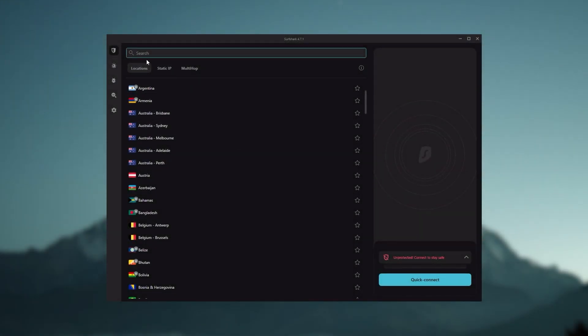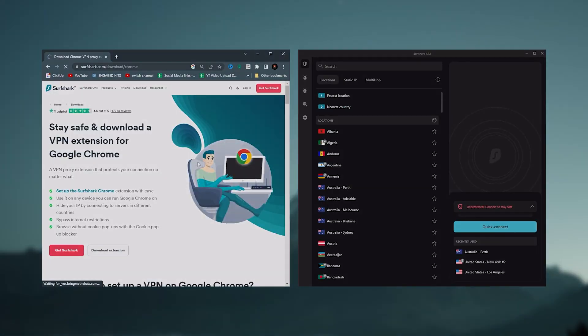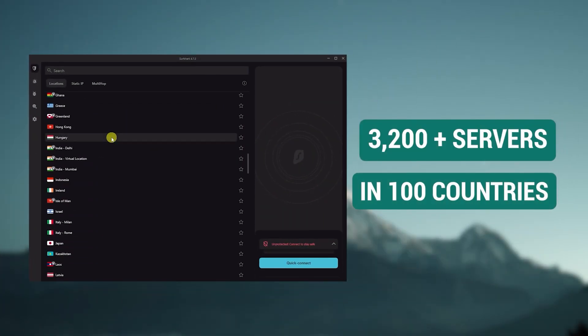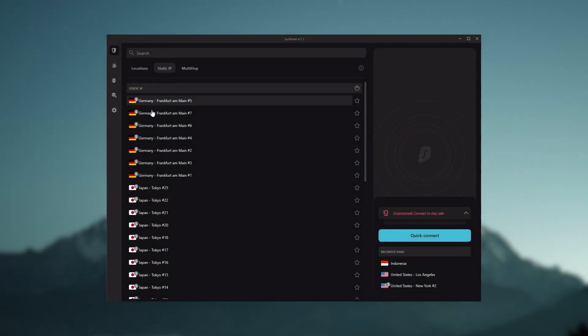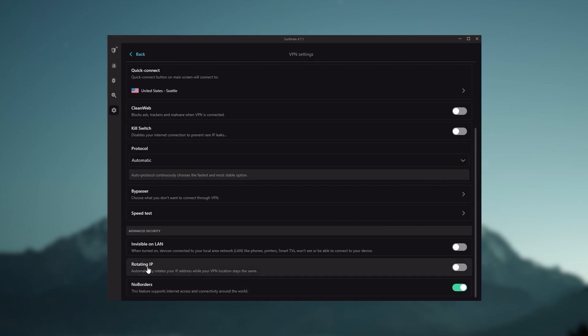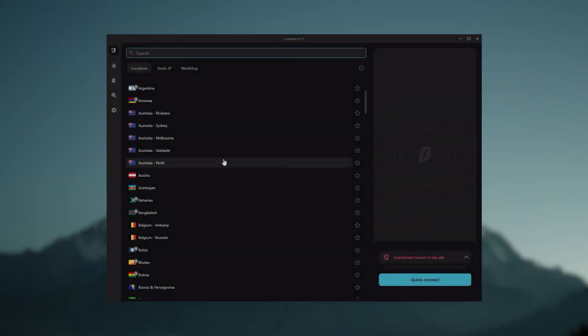Finally, Surfshark is our pick for the best budget VPN. While it has all the essentials like Express and Nord, it's not quite as fast as those two. With Surfshark, you're allowed to secure an unlimited number of devices with just one account, so it's a great option if you don't want any simultaneous connection limits. You also get over 3,200 servers in 100 countries. You still get bonus features such as an ad blocker for blocking pop-ups, two types of specialty servers, as well as no borders mode and rotating IP, which can be very useful if you're looking to use your VPN in a restrictive country. So if you're looking to spend the least amount of money but still have all the core features of a premium VPN, or if you need a VPN that allows you to secure all of your devices or have a large family, then Surfshark is the ideal choice.